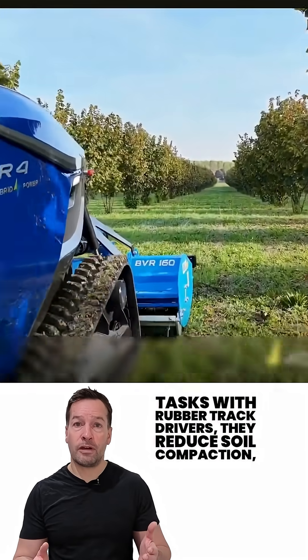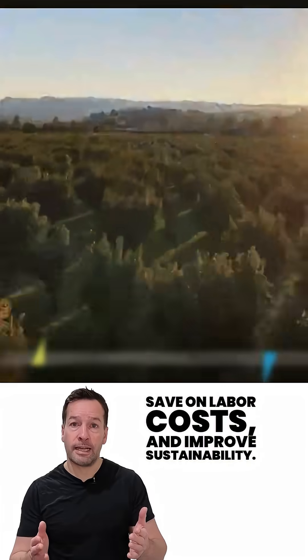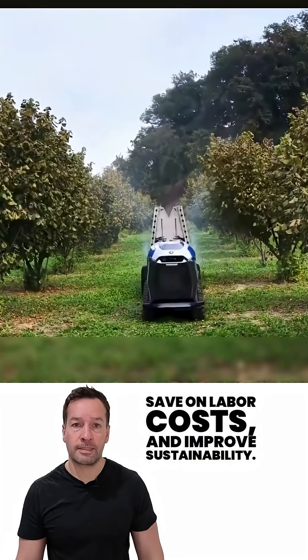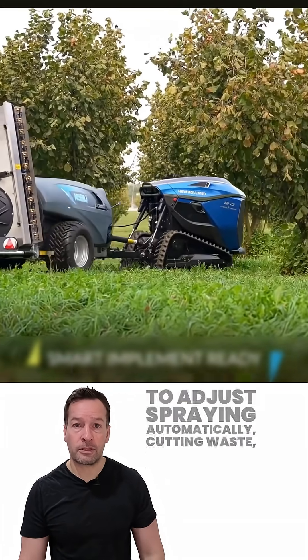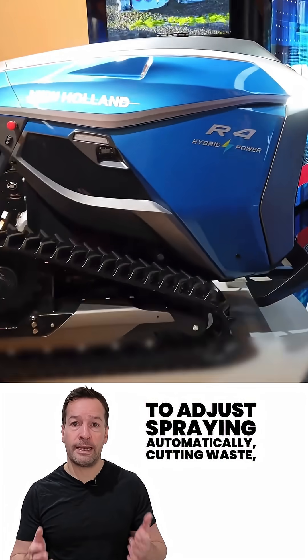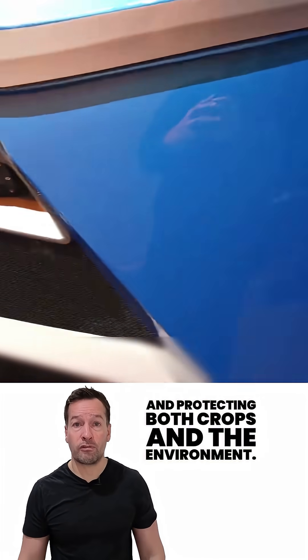With rubber track drives, they reduce soil compaction, save on labor costs, and improve sustainability. The R4 also uses intelligent implement management to adjust spraying automatically, cutting waste and protecting both crops and the environment.